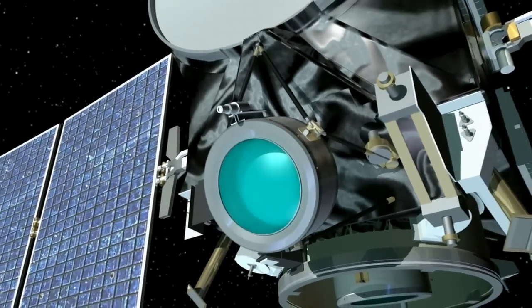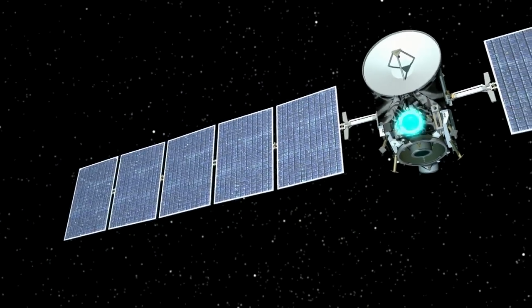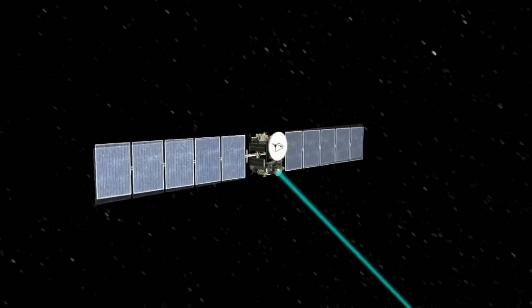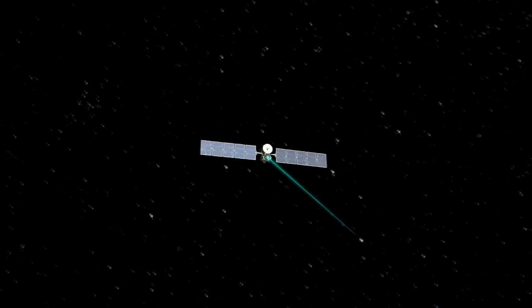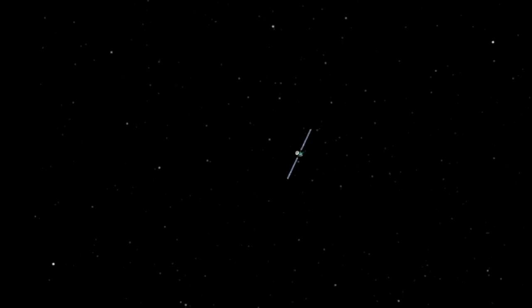In the zero-gravity, frictionless environment of space, though, gradually the effect of this thrust builds up. At full throttle it would take Dawn four days to accelerate from zero to 60 miles per hour. Wow, that is a slow car! It is, but instead of thrusting for four days, if we thrust for a week or a year — or as Dawn already has, for almost five years — you can build up fantastically high velocity. It's what I like to call acceleration with patience.